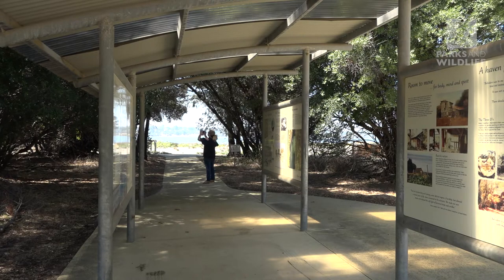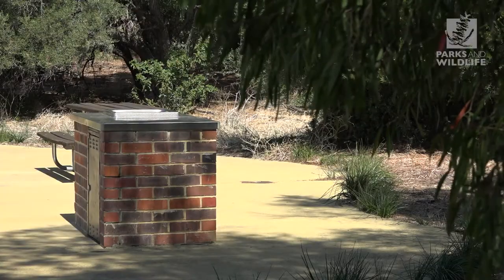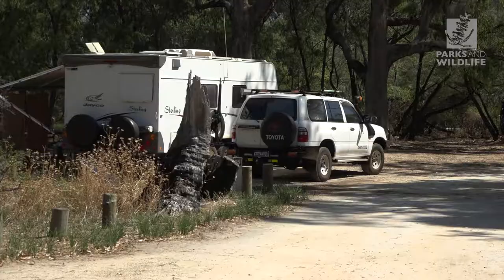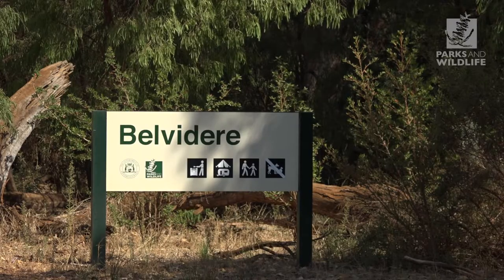Visitors can explore the park on the walk and cycle trail and enjoy a picnic at one of three picnic locations. For those who want to stay a while, camping is available at Belvidere.